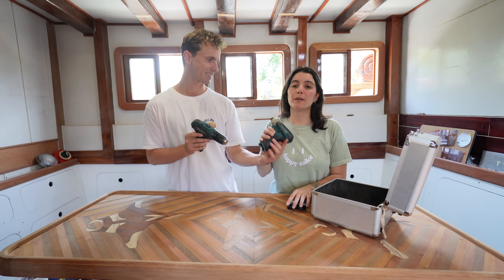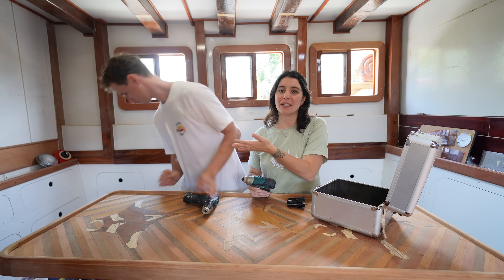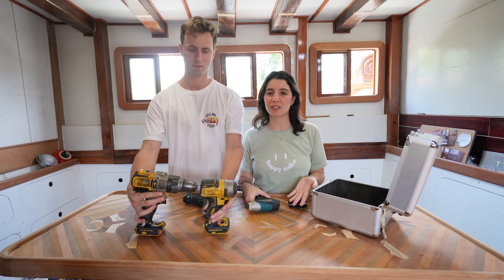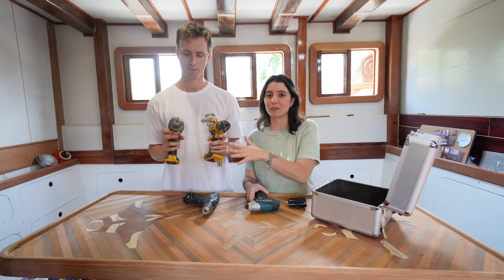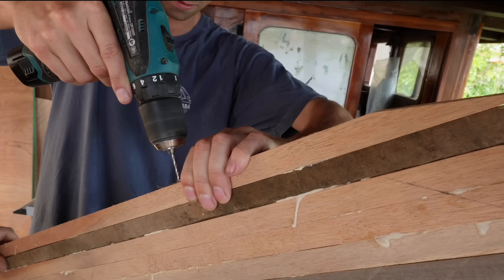When we were building the hull and the whole structure, that first set was very very handy. It was funny — at first when the carpenters saw it they really didn't believe a cordless tool could be so powerful, but they ended up really enjoying using them.